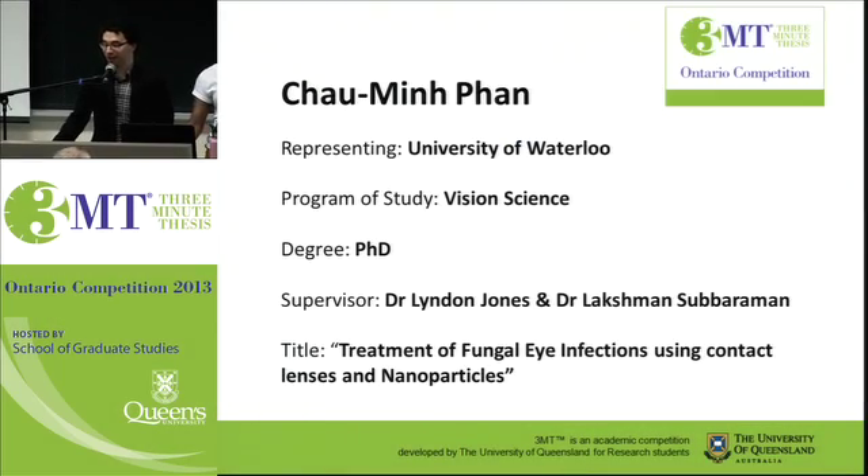Up next from the University of Waterloo is Xiaomin Fan, who's doing a PhD in vision science, supervised by Dr. Lyndon Jones and Dr. Lakshman Sabaraman. His presentation title is Treatment of Fungal Eye Infections Using Contact Lenses and Nanoparticles.